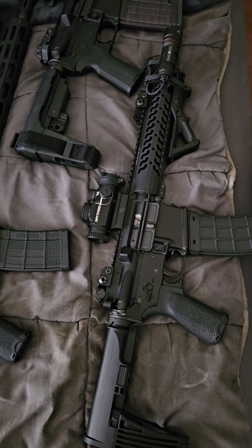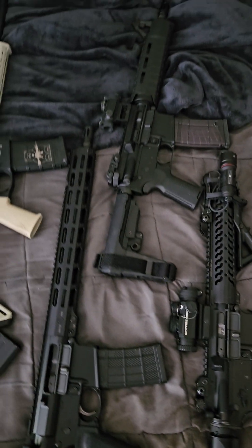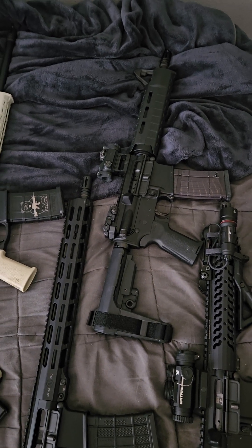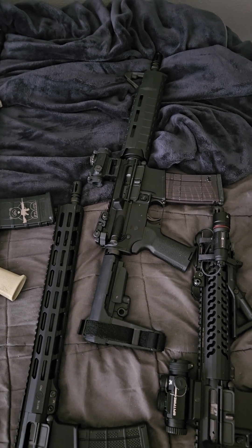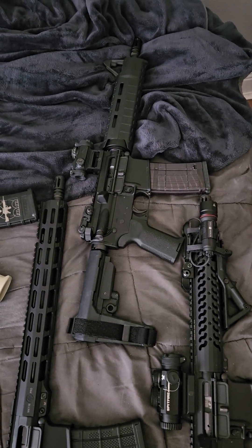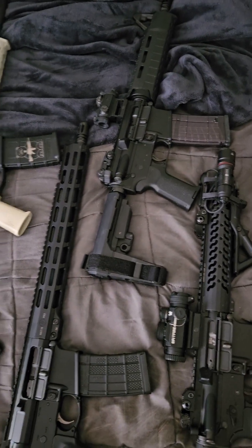This is an Adams Arms P1 11.5 piston upper. Palmetto State 10.5 nitride — not chrome, not CHF — barrel, and it has a SIG Romeo MSR red dot. An SB3 brace, I think.